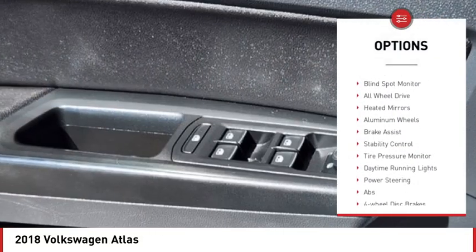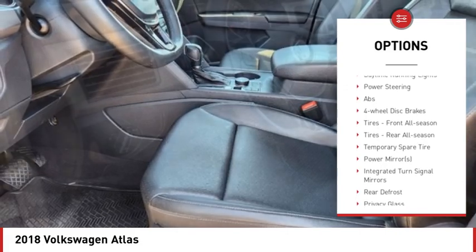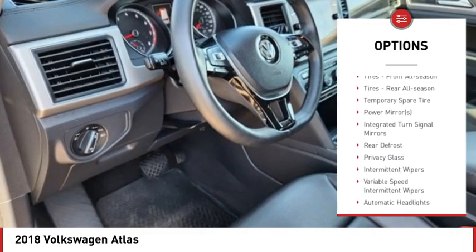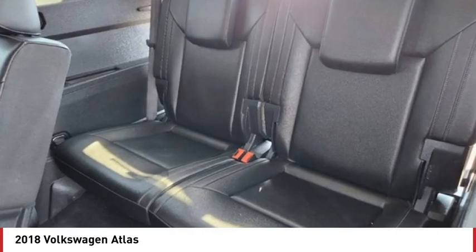Rain-sensing wipers, rear spoiler, blind spot monitor, all-wheel drive, heated mirrors, aluminum wheels, brake assist, stability control, tire pressure monitor, daytime running lights.